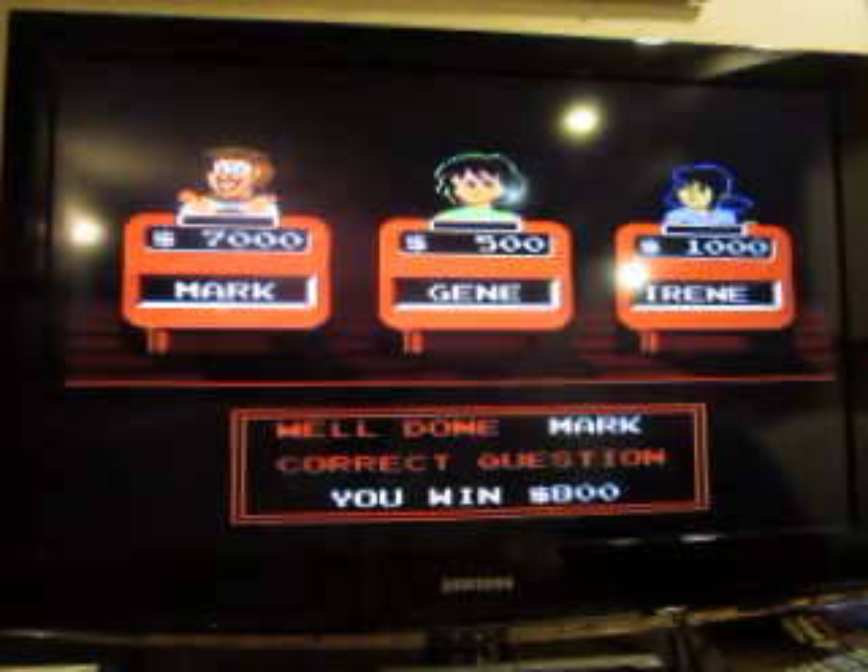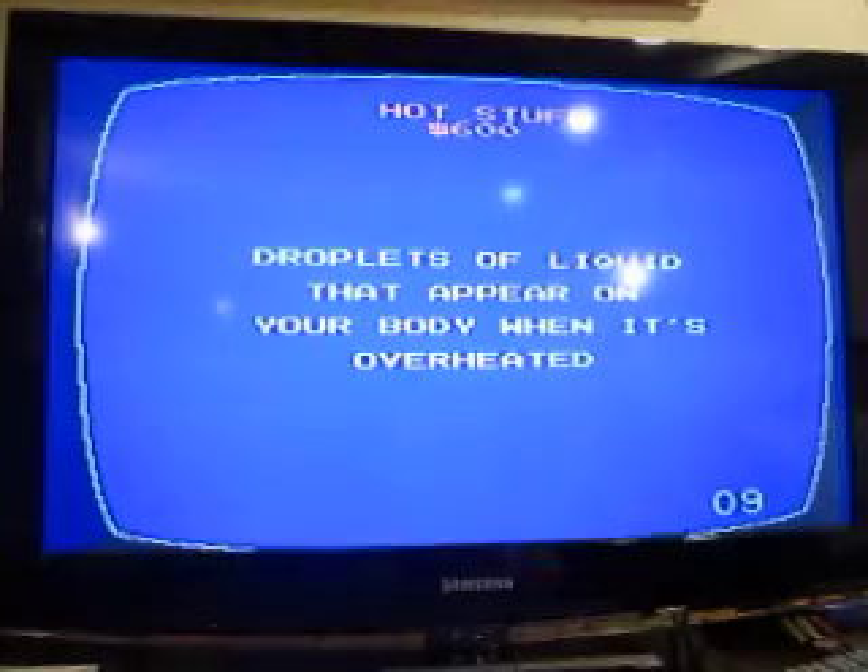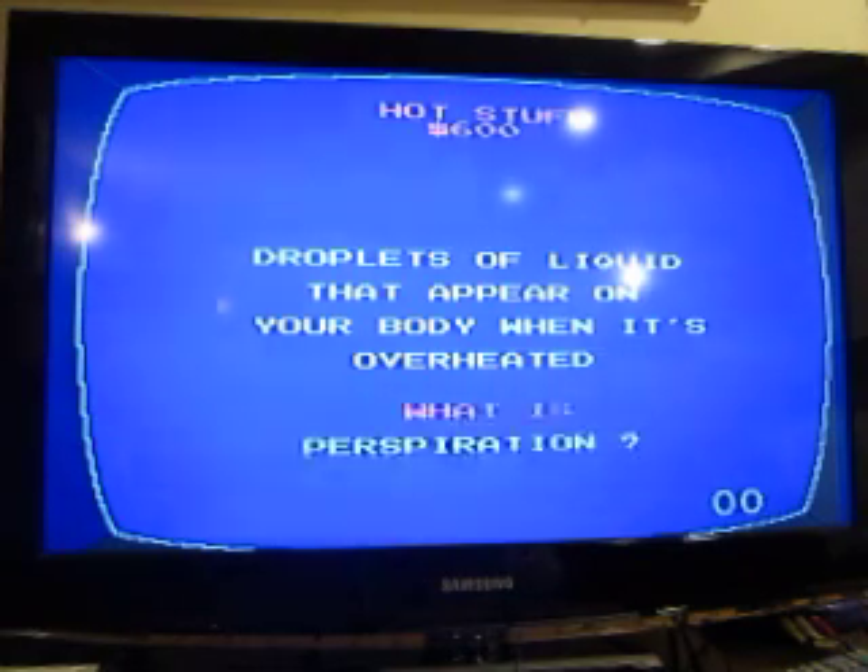Hot Stuff for 600: droplets of liquid that appear on your body when it's overheated. Perspiration.